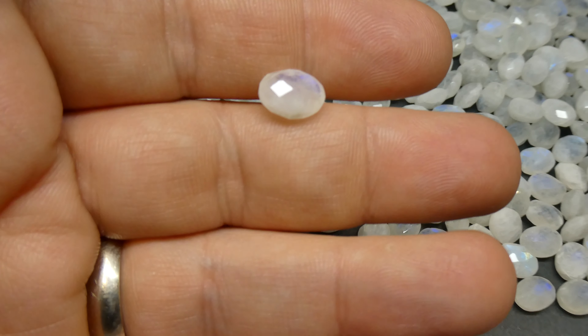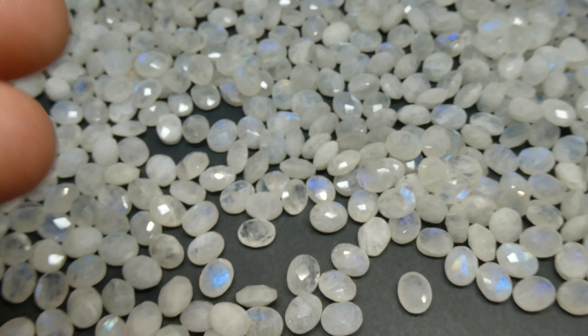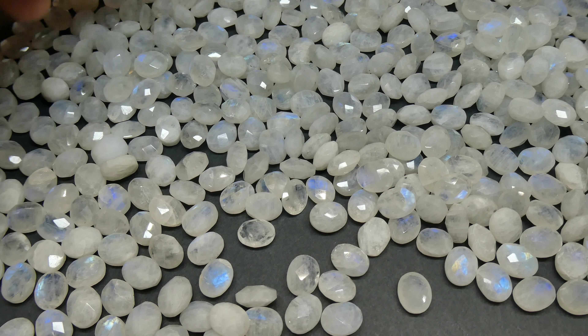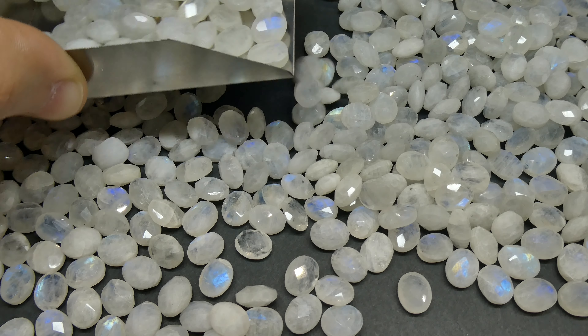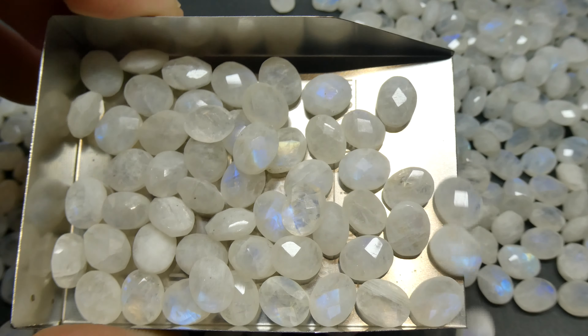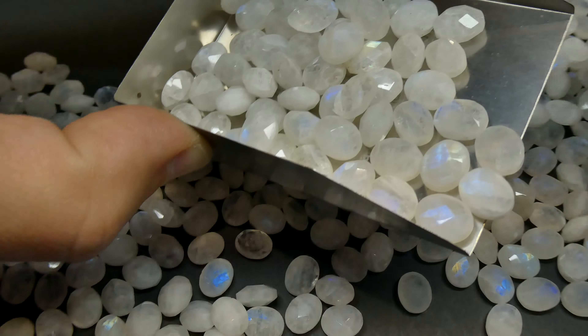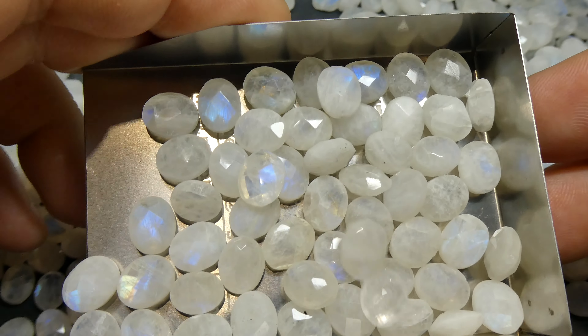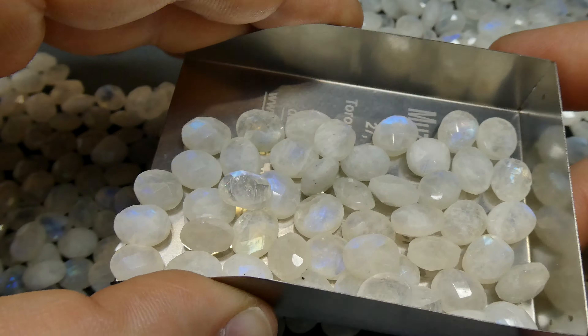Lots and lots of money left on the table with these. Take a look at these — gorgeous. Absolutely beautiful stones. So don't pass these up. I really strongly advise anybody to take these. A lot of money left on the table. As I'm moving through, you see that almost everything has flash to it. Gorgeous lot. Look at that. Absolute stunners.